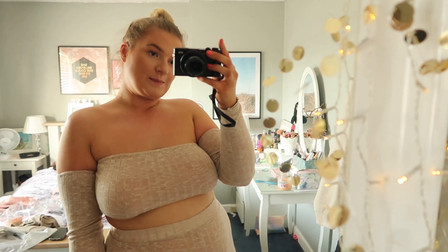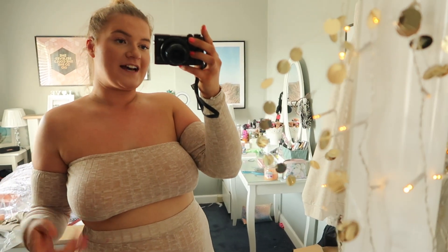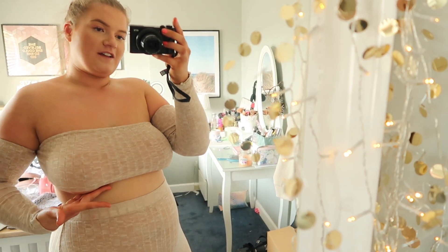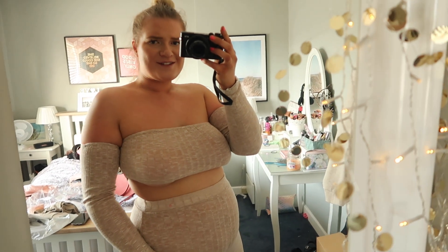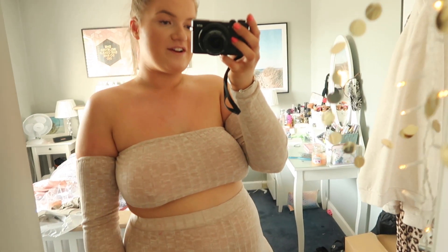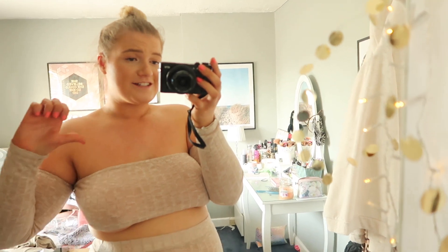I don't particularly like this one. The sleeves keep falling down, which I'm just not about, and you can't wear a bra with it, so I've got underboob going on. It's also quite see-through. One thing I didn't realize is that it's got slits up the legs, which is actually quite nice — I do feel very free-flowing. But I think I'd have to repurchase at my goal weight because right now it just doesn't suit me. Thumbs down — sending it back.